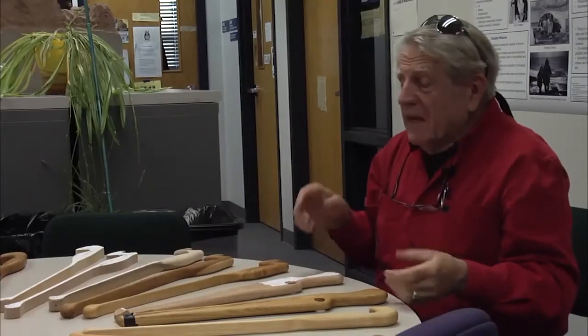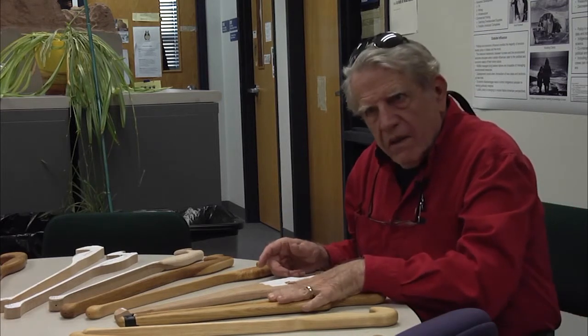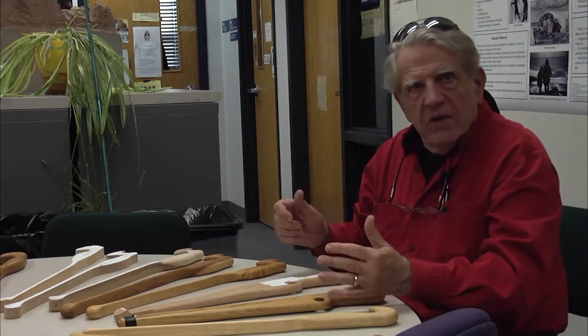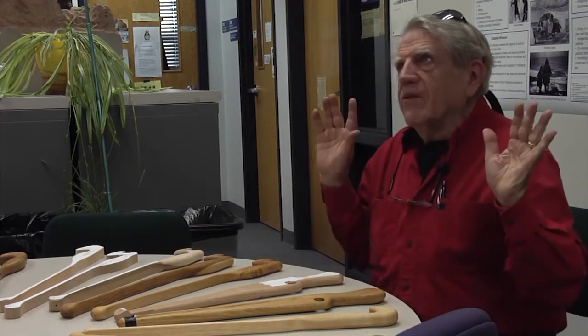So people say, do you make the basket maker style or do you do this? No, I make the styles that really work well, that feel good and that are real accurate and all that kind of thing. I'm not going to be tied down by tradition, even though I'm an anthropologist.